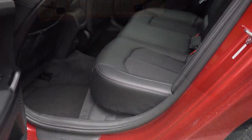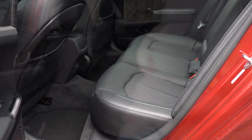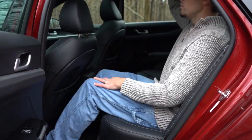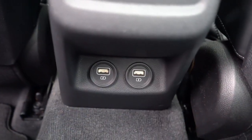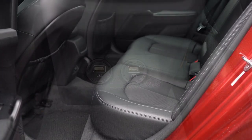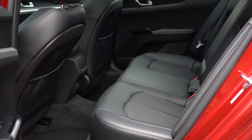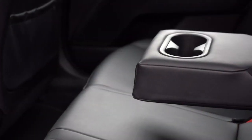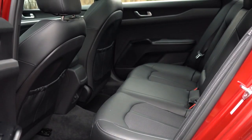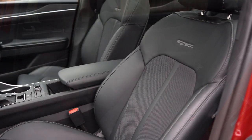Rear legroom comes in at 35.2 inches — even at six feet tall there was decent space back there. Two rear USB charging ports come with GT Line and up. Rear ventilation comes with EX and GT trims — not on our GT Line today. A rear center armrest with cup holders is standard on LXS and up, and front seatback map pockets are standard across all trim levels.